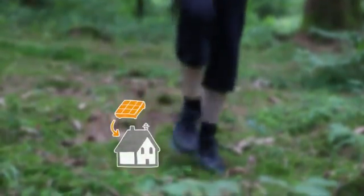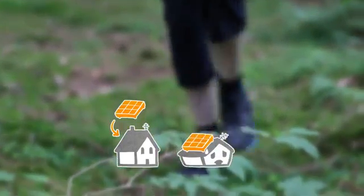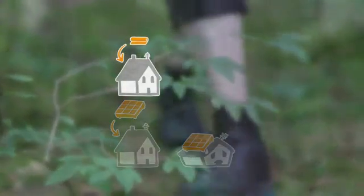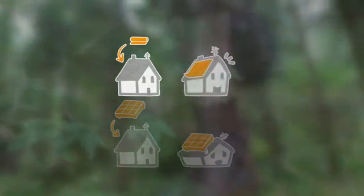This means that we require less material to build the panels for the same electricity production and therefore need less money to buy the solar equipment. As an example, a modern family today would need an equivalent of 40 kilograms of material for solar panels. With this vertical concept, only 40 grams would be needed.